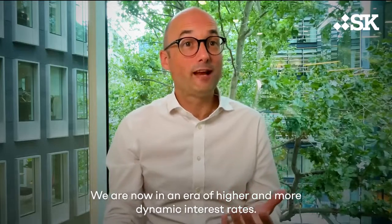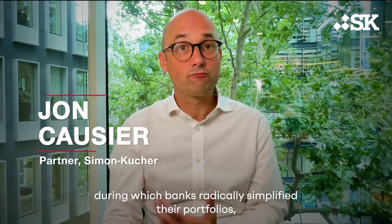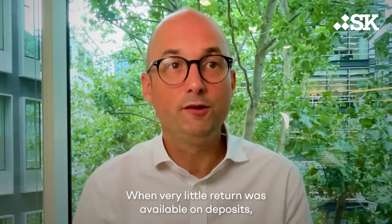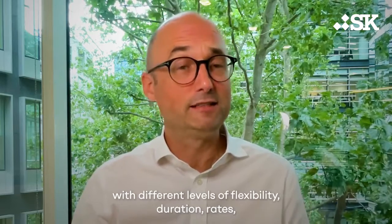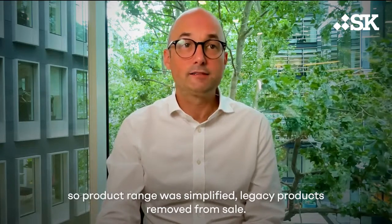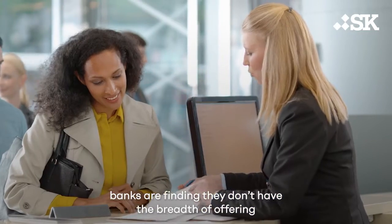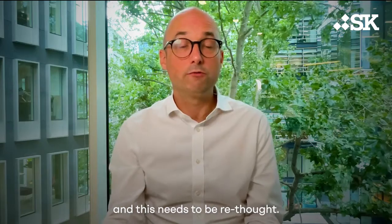We're now in an era of higher and more dynamic interest rates. After an extended period of low rates, during which banks radically simplified their portfolios, many are now looking to build out their offerings again. When very little return was available on deposits, it just didn't make sense to offer multiple products with different levels of flexibility, duration, or rate. So product ranges were simplified and legacy products were removed from sale. Now with interest rates back to more normal levels by historical standards, banks are finding they don't have the breadth of offering adequate to the more varied needs of their deposit base, and this needs to be rethought.